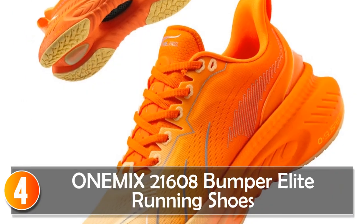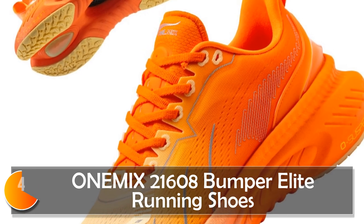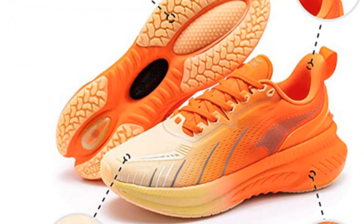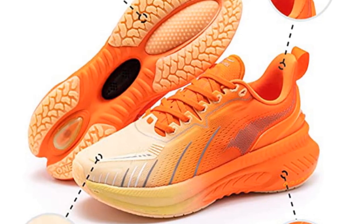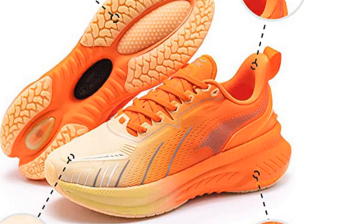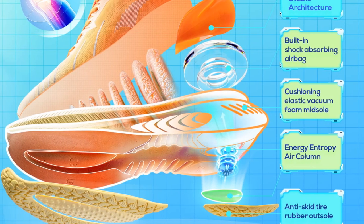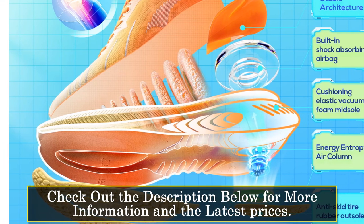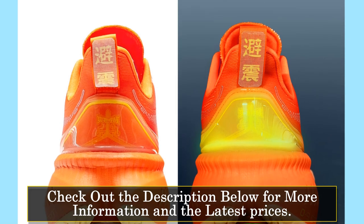At number four, Onamix 21,608 Bumper Elite Running Shoes. The Onamix 21,608 Bumper Elite Running Shoes are designed for beginners and individuals engaged in active sports. With their comfortable and breathable mesh upper, these shoes offer a lightweight and flexible feel, perfect for casual running or sports activities. These shoes feature a low upper height, allowing for freedom of movement and providing a snug fit.